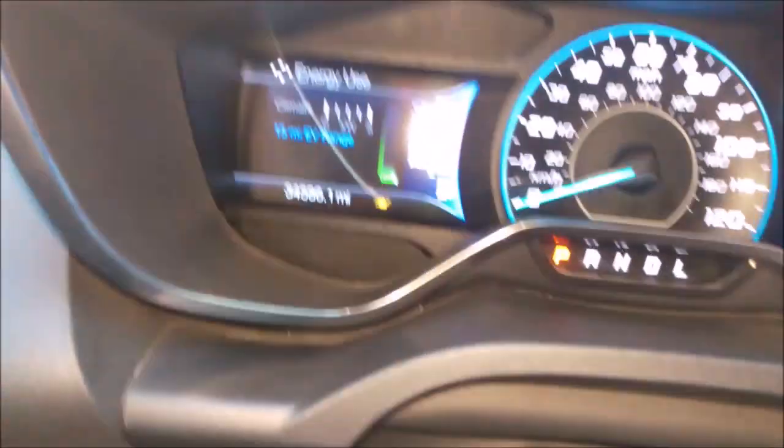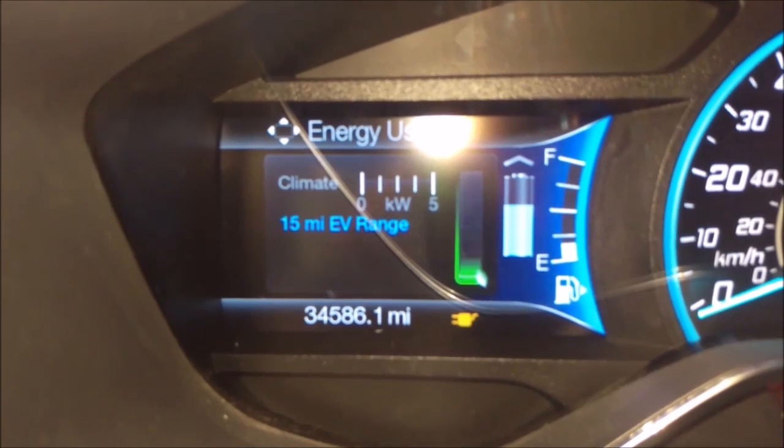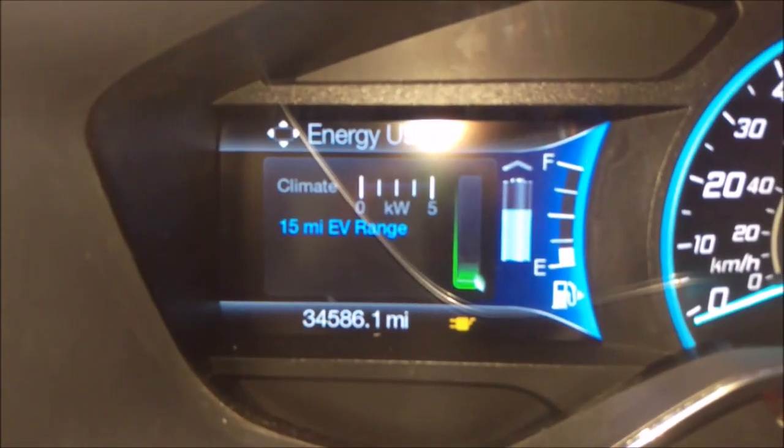As you can see, it's still charging. Now I'm at almost 75% with 15 miles of EV range, still plugged in.